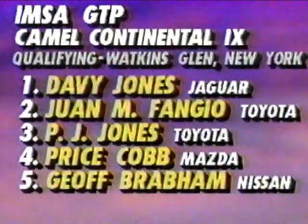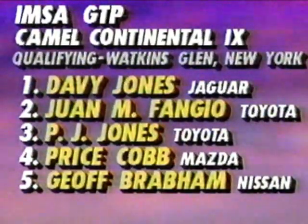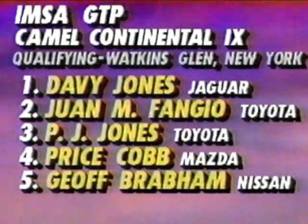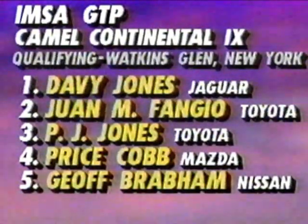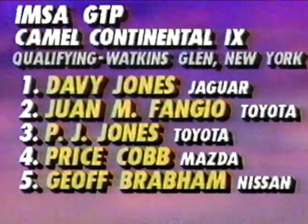Meanwhile, up at Watkins Glen, a doubleheader with the IMSA Camel GT and Camel Continental tomorrow. Davy Jones on the pole — surprise — in a Jaguar. Juan Manuel Fangio alongside, then P.J. Jones, Price Cobb, and Jeff Brabham, coming off a 24-hour Nissan test down at Daytona with their new car. They're going to combine the Nismo and Niptec effort for the 1993 24-hour down there, and they were in doing some testing this week, which went very well.